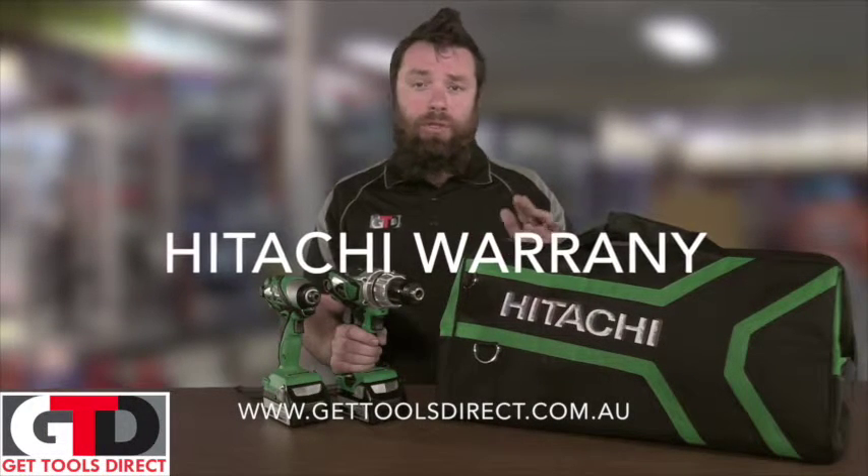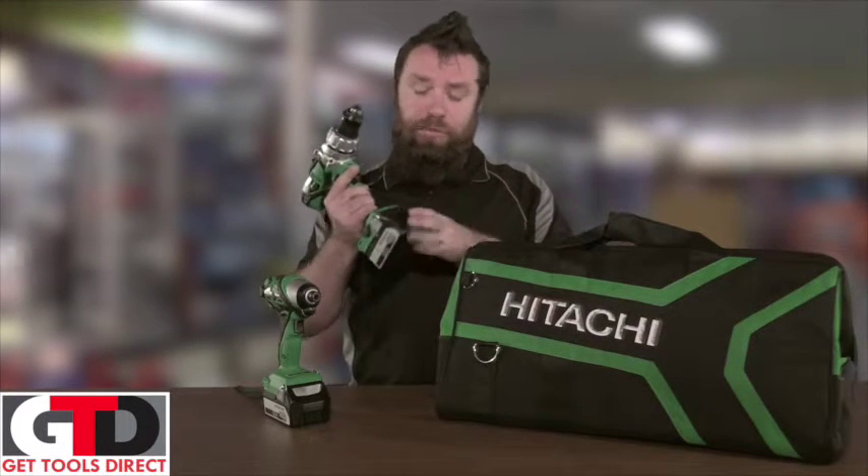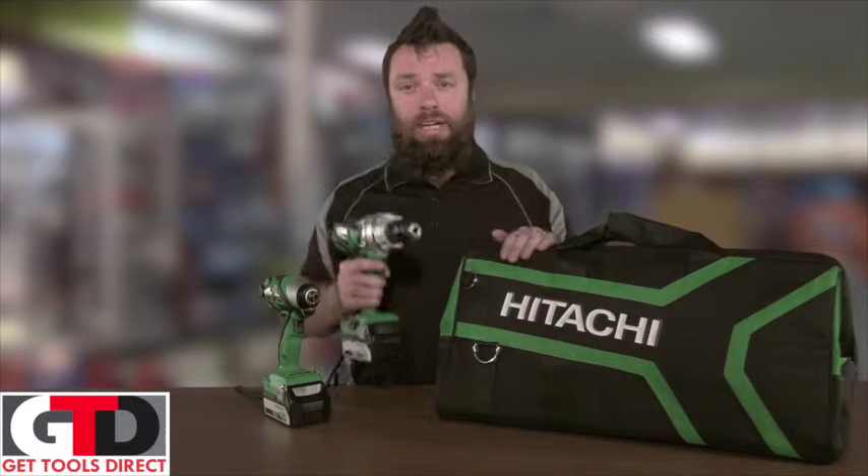G'day, Paul from GetToolsDirect talking about Hitachi warranties. Hitachi offer a three year warranty on their tools and a two year warranty on batteries and chargers.